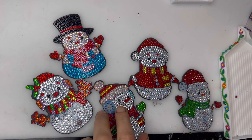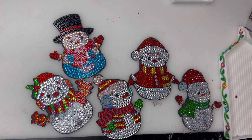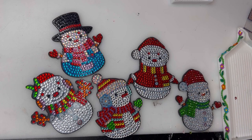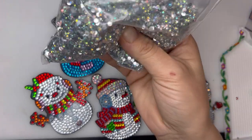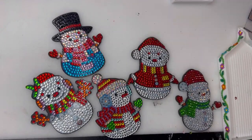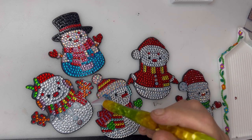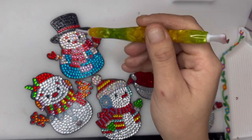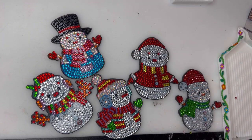I'm just doing the last parts on these and I'm really liking how they're coming out. What I did on one of them was I swapped out the clear drills for these really nice shiny ones, just so you could clearly see the difference between the hat and the face. Then on another one I did it in the shiny ones as well, just to change it up slightly.